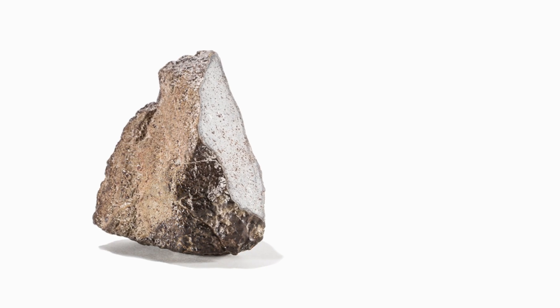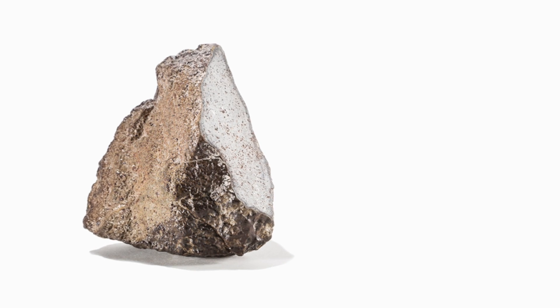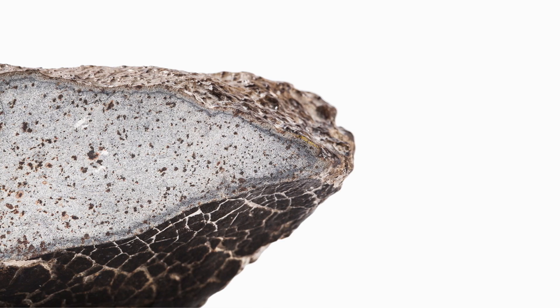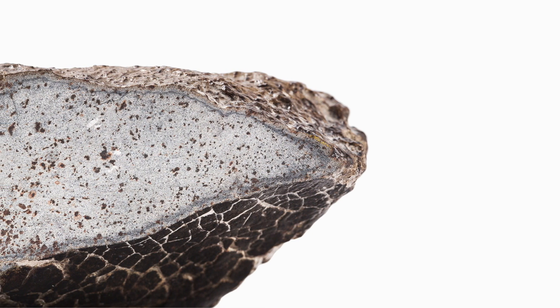NWA 8395 is the 8,395th meteorite to have been found in the Sahara Desert, as classified by scientists. What's being offered is the main mass — the largest piece of this meteorite. The only other portion of it is in a repository for scientists so they can do future research on the meteorite.